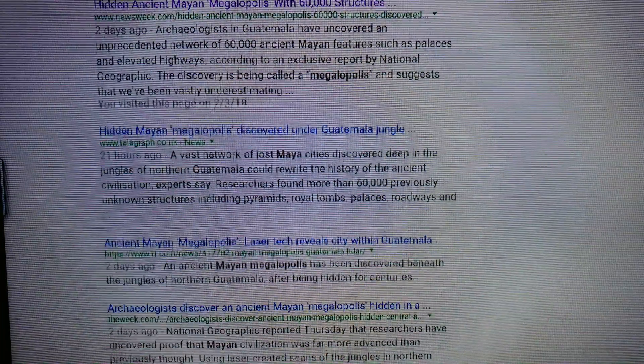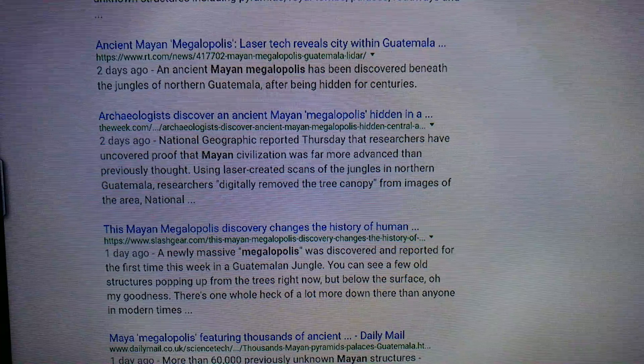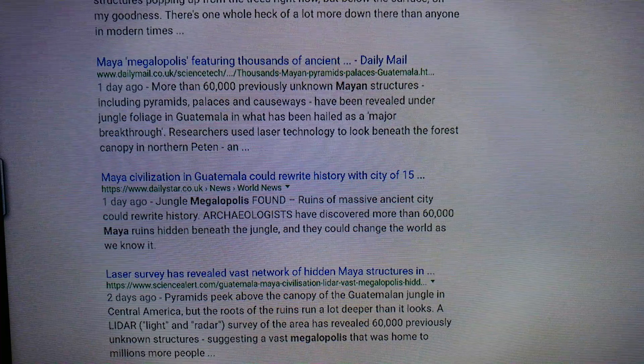As you can see, this was posted 21 hours ago, two days ago, and they call it Megaopolis. You can see that this is pretty big and it just happened.